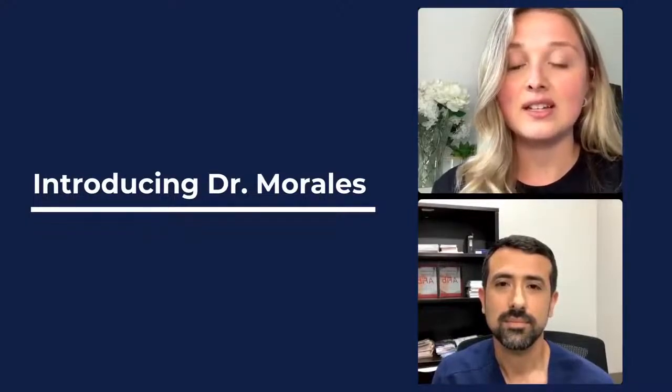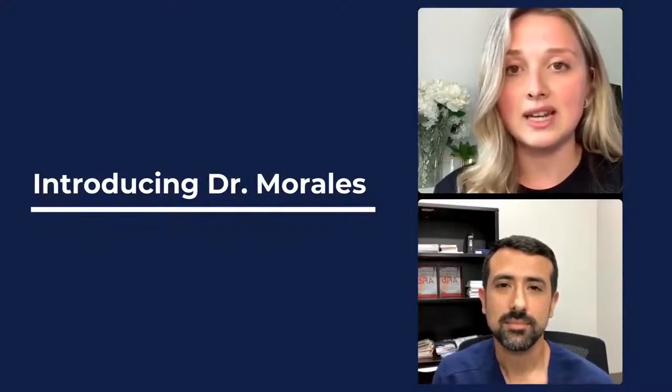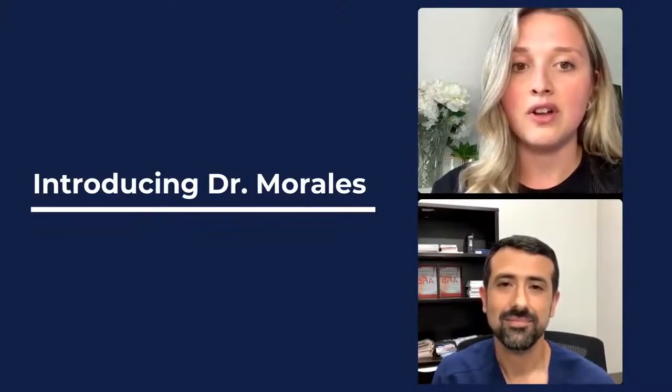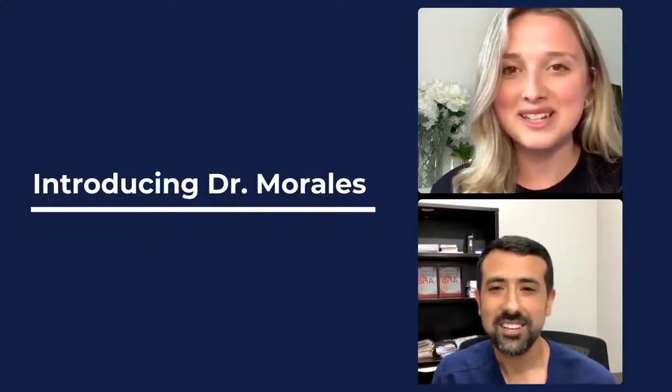He is the creator of Dr. AFib, which is his platform dedicated to patient education on the condition. And he is also the author of Your Complete Guide to AFib. Is there anything you'd like to add to that pretty extensive bio?